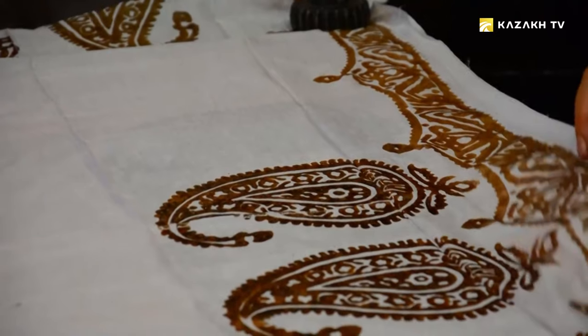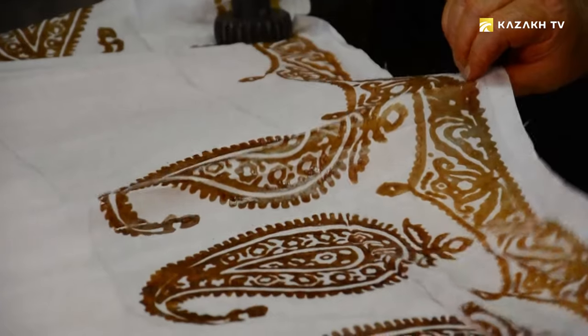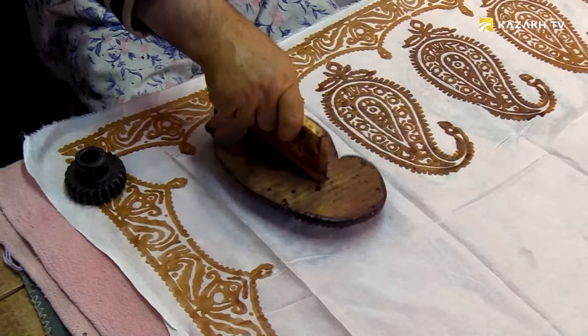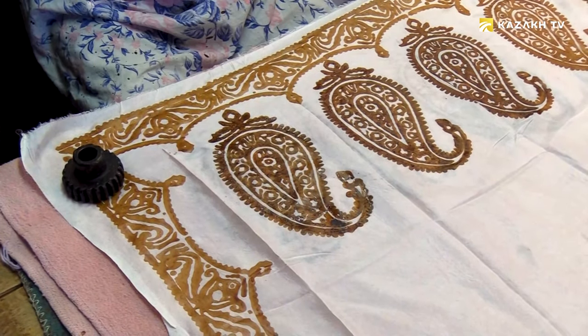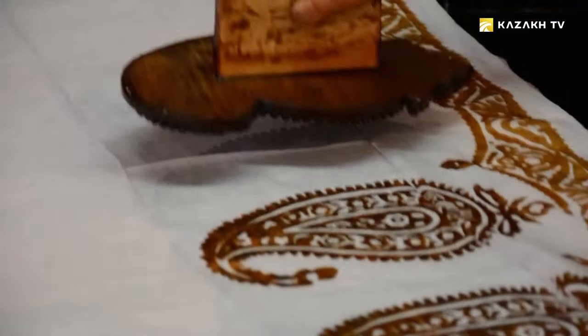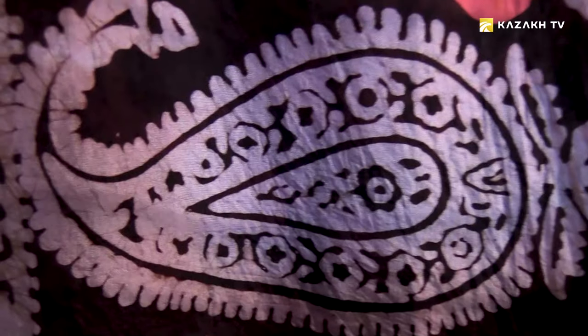After we finish applying the patterns to the fabric, the Kilagai is painted. The patterns are set before painting so that the paint does not fill the spaces where the patterns are set. You can make Kilagai using several colors.